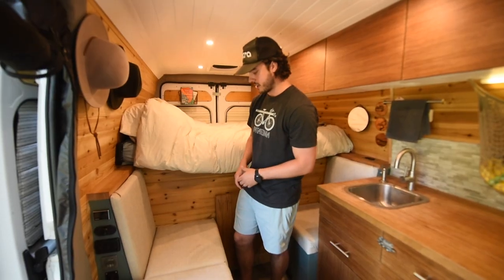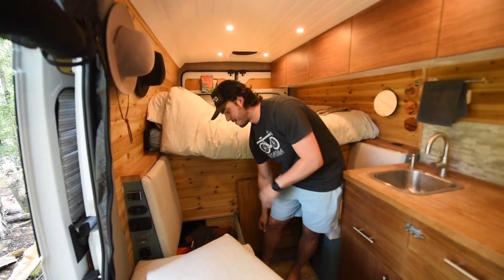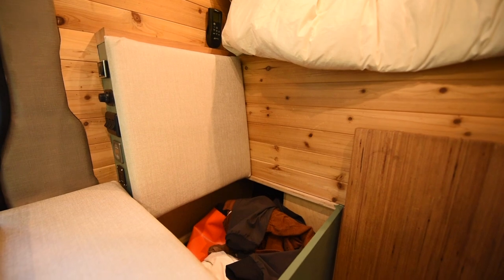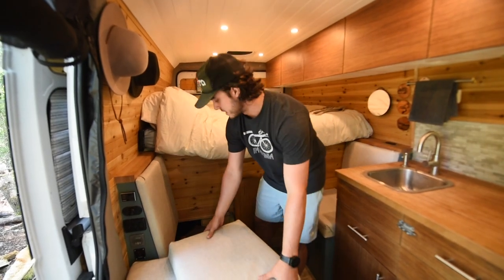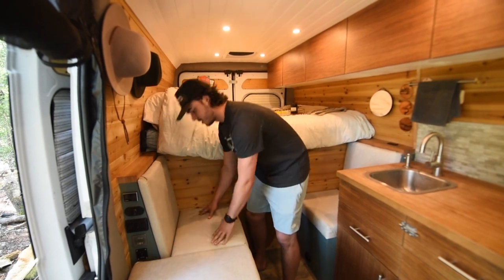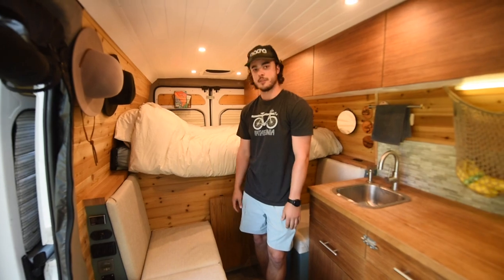Next to our fridge by the bed is where we store our chairs for the dining table — we have no dead space here. This area is usually where we store our laundry bags, and this other section holds the vacuum and some other cleaning supplies. It's super easy to get to — you just throw your dirty clothes right on the cushion and toss them underneath when you clean up.